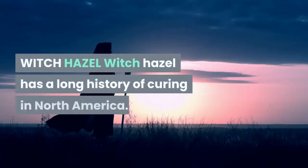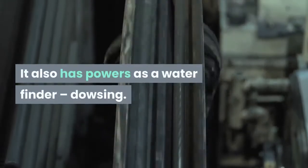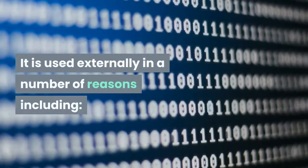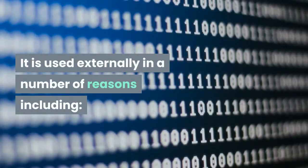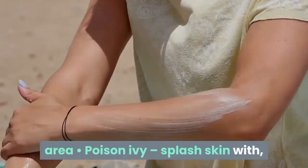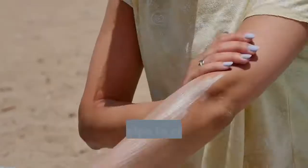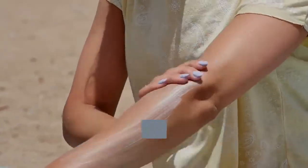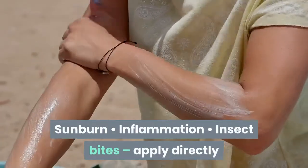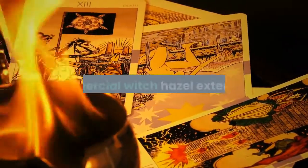Witch Hazel has a long history of curing in North America. It is used externally for a number of reasons including: hemorrhoid relief — applied to the affected area; poison ivy — splash skin with it to ease the itch temporarily; shaving cuts — disinfects and helps to clot the bleeding; freshens skin; sunburn; inflammation; and insect bites — apply directly. There are no particular problems using commercial witch hazel externally.